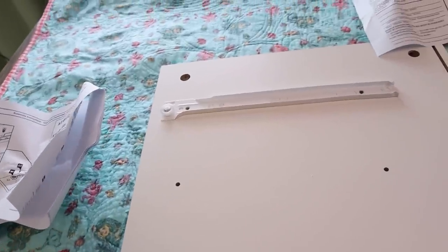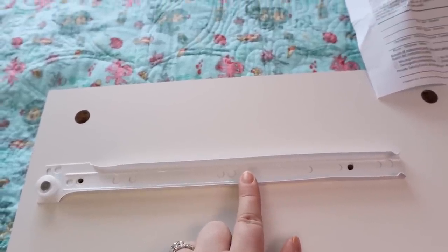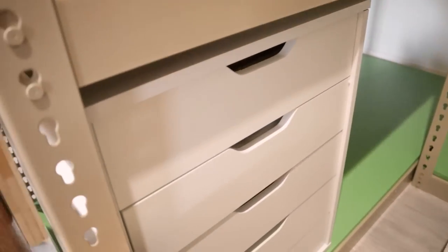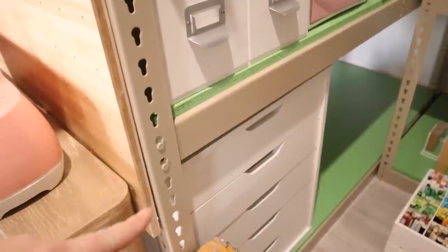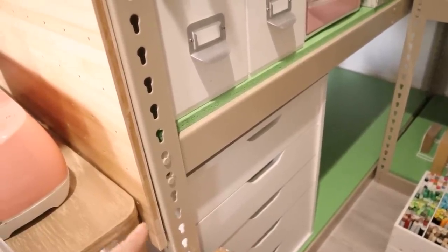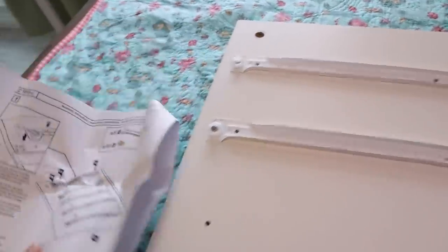I'm thinking I built my first one wrong. I had the holes aligned like this, and I think it's supposed to be like this — closer to the edge. That would explain why the drawers are a little bit recessed; I just thought it was supposed to be that way. I could probably just take these drawers out and, without disassembling the cube, reposition the rails. We might have to doctor that one up a little bit.